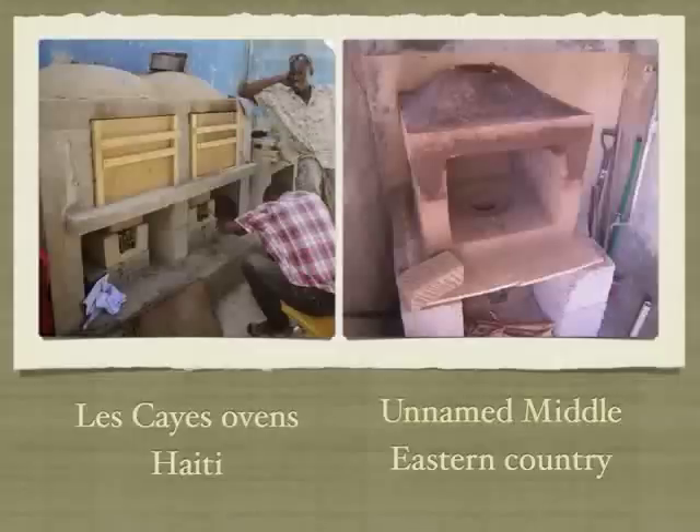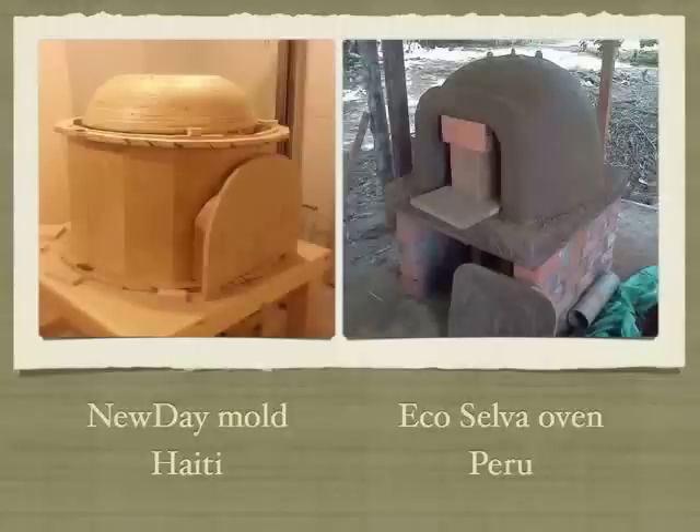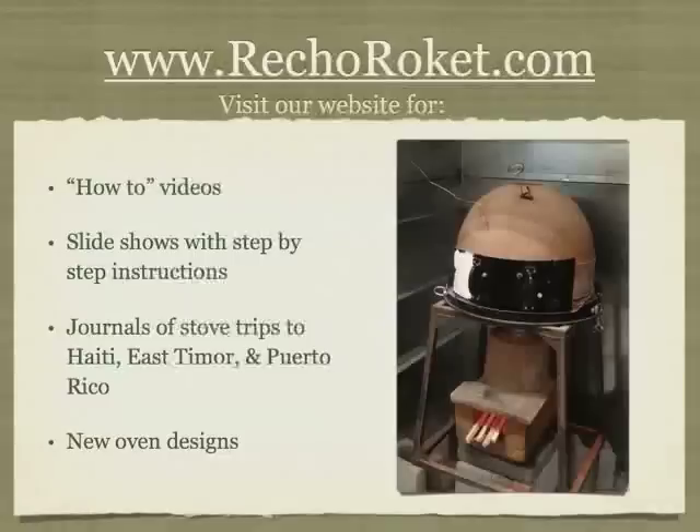Here are some quick photos of rocket ovens different folks have built around the world. On the left are some ovens with a shared middle wall — because these ovens don't get too hot, an all wood door works just fine. On the right is an oven in an unnamed Middle Eastern country. On the left is the mold used by people from the New Day Church in Minnesota and Haiti. On the right is a photo of an oven recently built in Peru. This is a photo of our most recent oven being tested under the hood at Aprovecho Research Center. We believe these ovens have great potential and are working with others trying to improve them and get the word out.